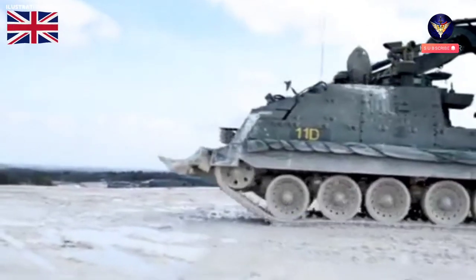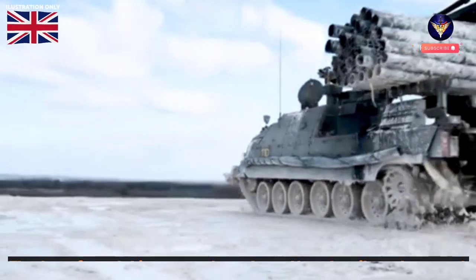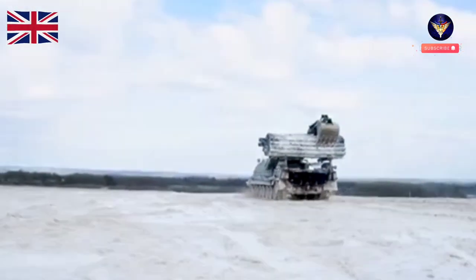Although Trojan is an armoured engineer vehicle designed to open routes through complex battlefield obstacles, it also has the flexibility to support a wide range of operations, including humanitarian missions.